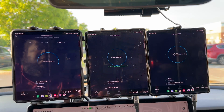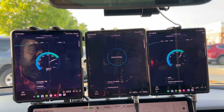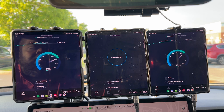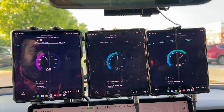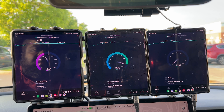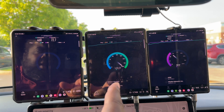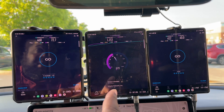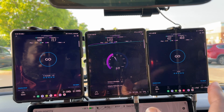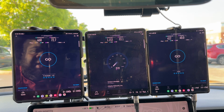Pulling up speed tests for T-Mobile, AT&T, and Verizon — and Verizon is showing off. I'm curious whether this is millimeter wave or C-band only. I don't see any millimeter wave nodes in the area so it could be all C-band. AT&T is not slouching, nor is T-Mobile, but Verizon is really pulling strong numbers right now.